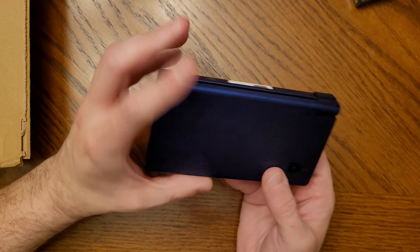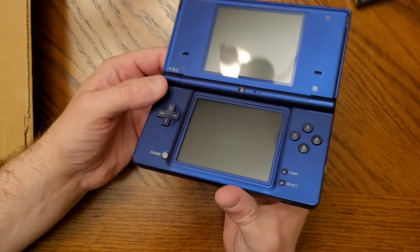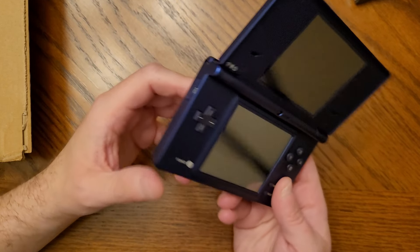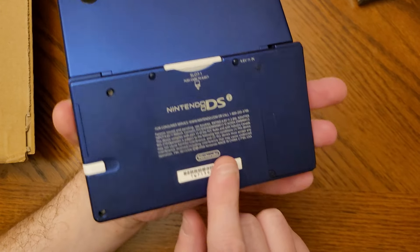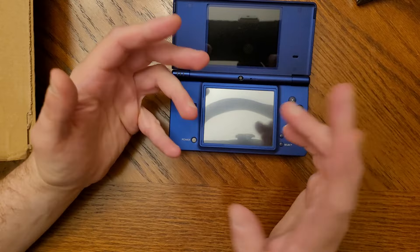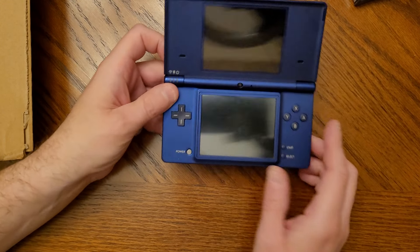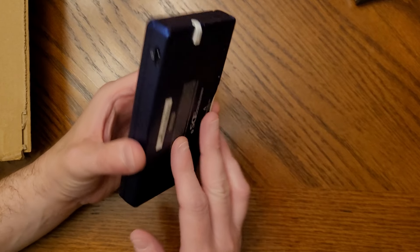So I saw this metallic blue DSi at the local game store a few weeks ago and thought it was so cool. I'd never seen this color before — I was used to seeing powerpuff blue, pink, white, and black. I thought maybe it was exclusive to Japan, but it seems it was released here in America. It must have come out a little later, which is crazy because I was usually on top of this stuff.